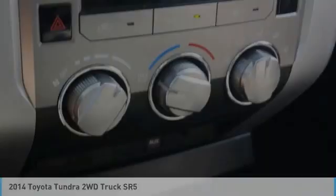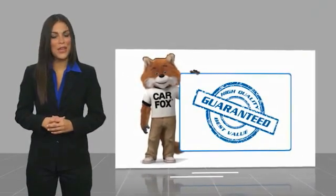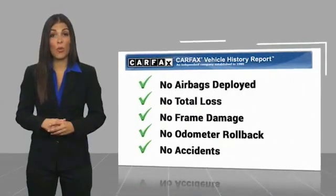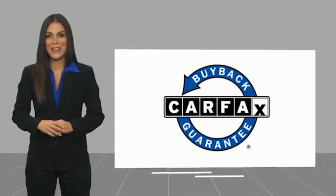So come in and take a test drive today. Here's another high quality vehicle with a Carfax Vehicle History Report. Be sure to find a complimentary copy of this report online or contact the dealership. This vehicle qualifies for the Carfax Buy Back Guarantee.